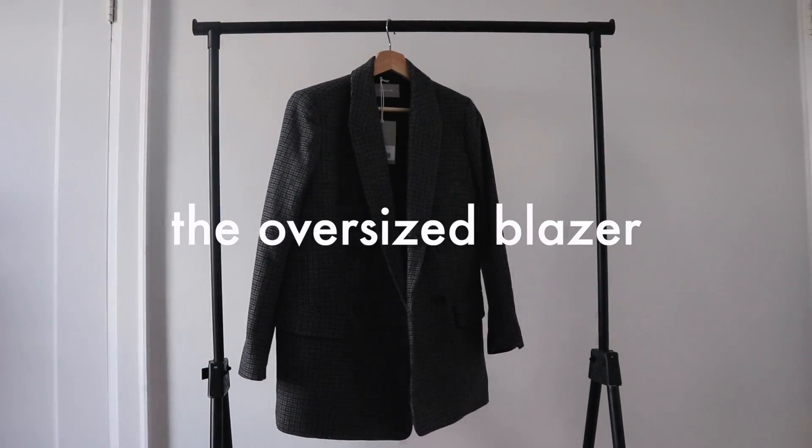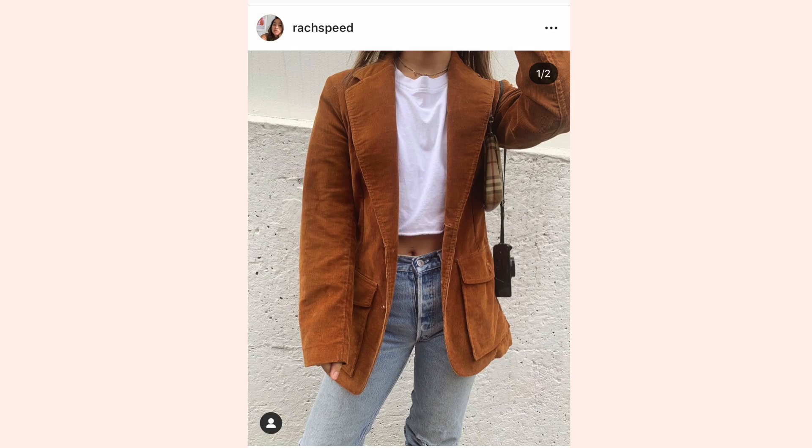The oversized blazer won't exactly keep you warm, but I think it's a great layering piece for cold weather.